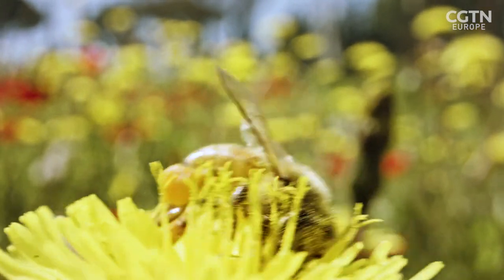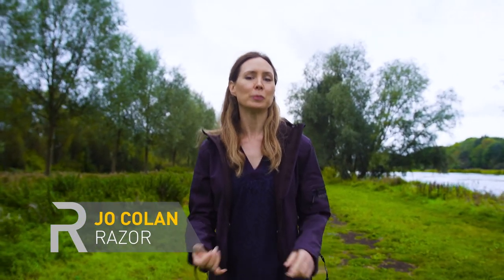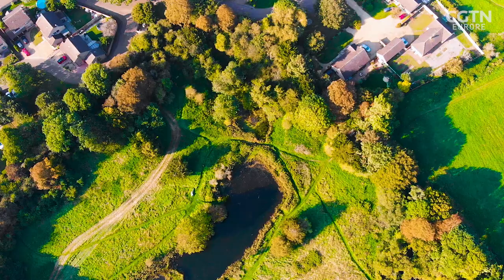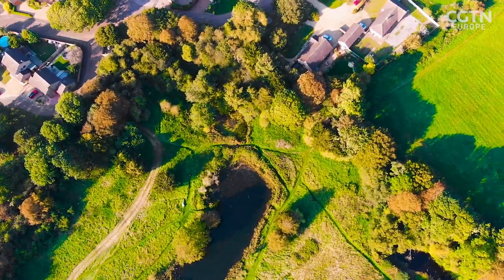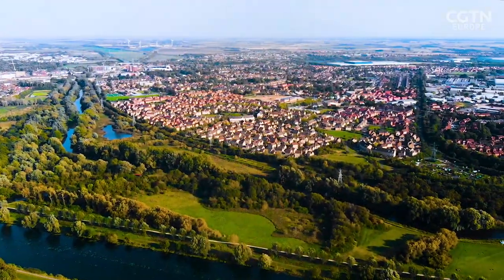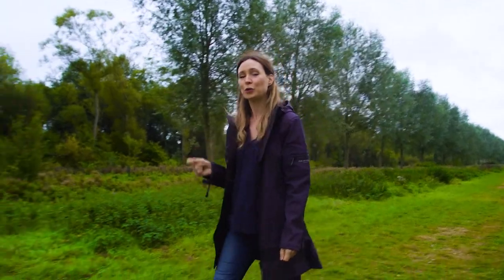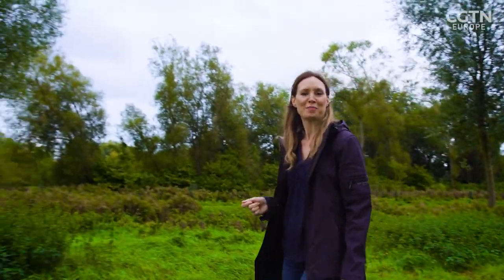Bees pollinate a third of our food and 80% of flowering plants, but they're under threat from climate change, toxic pesticides, disease and increasing habitat loss. I'm in Peterborough to learn about a simple method that could be part of the route to saving our bees.